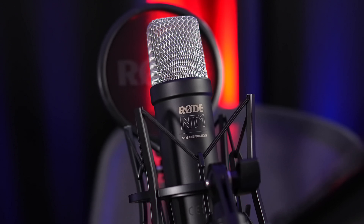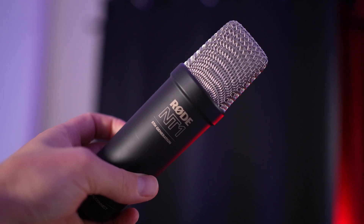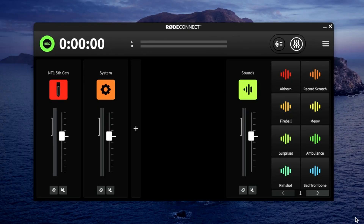The Rode NT1 5th generation can be used for most types of recording, including voiceover, podcasting, live streaming, and all types of band and studio recordings. This allows you to connect up to 8 USB microphones to a single computer at the same time and record a podcast, for example. Rode pioneered this software and hardware integration to allow a recording option that wasn't available prior with conventional USB microphones.